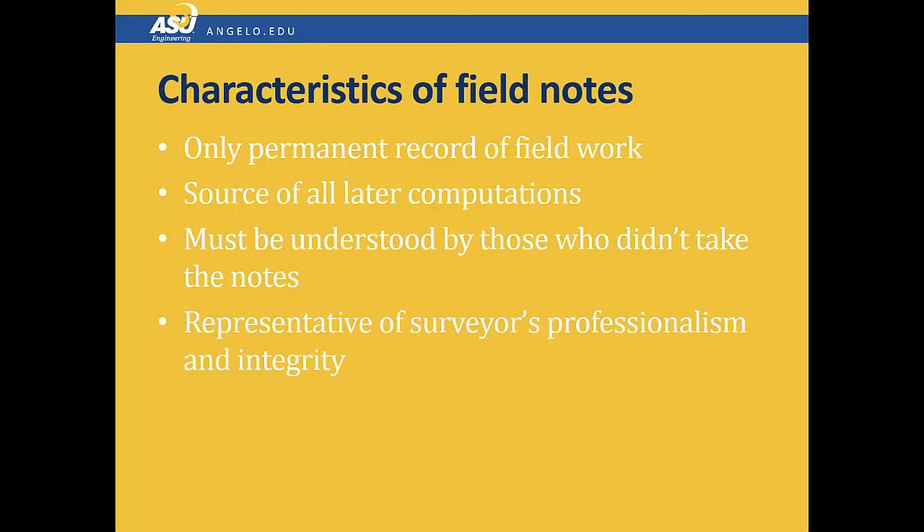Field notes are actually a representation of your professionalism and integrity as a surveyor or an engineer. They really are the most important and difficult part of field work. They take a long time to do well, and it's critical that they're done that way. You must write clearly and legibly in the field notes — take the time to do them correctly. You will be graded on your field notes. Taking good field notes is difficult, but very important.